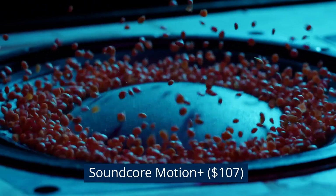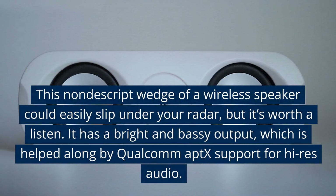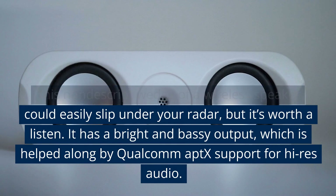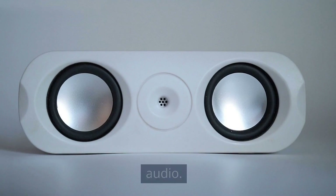Soundcore Motion Plus, $107. This nondescript wedge of a wireless speaker could easily slip under your radar, but it's worth a listen. It has a bright and bassy output, which is helped along by Qualcomm aptX support for high-res audio.